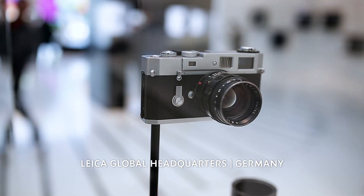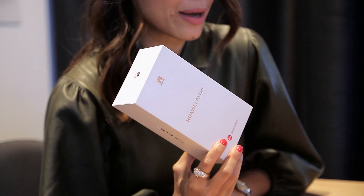Hi guys, I'm here at the Leica headquarters in Germany and in my hands right now is the brand new Huawei P30 Pro. I'm excited, are you?